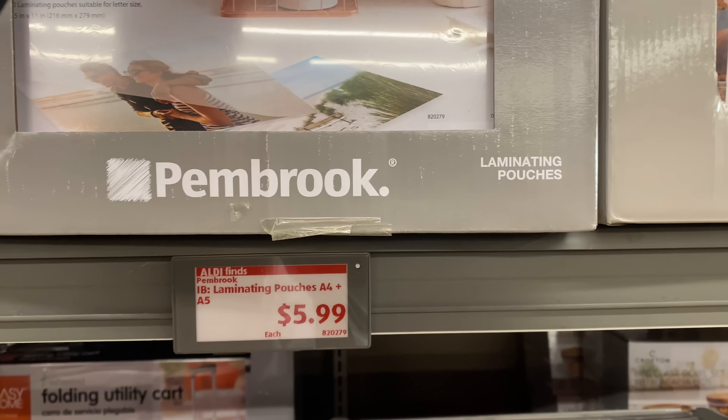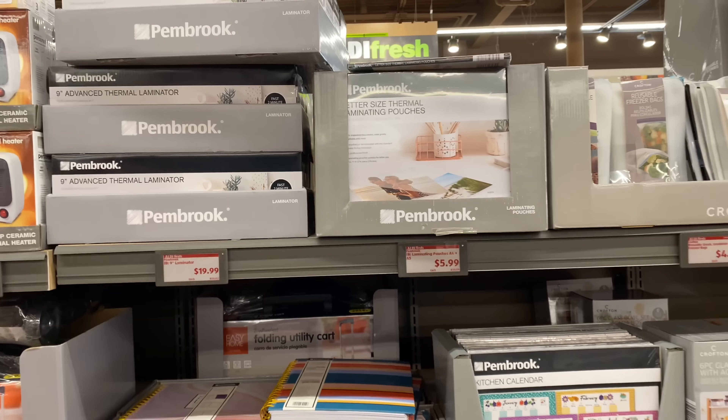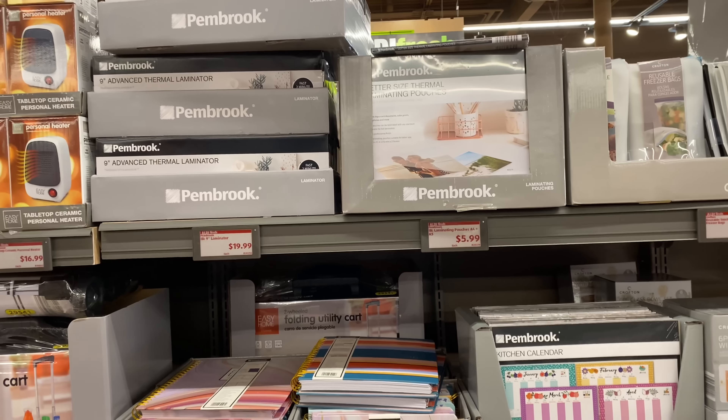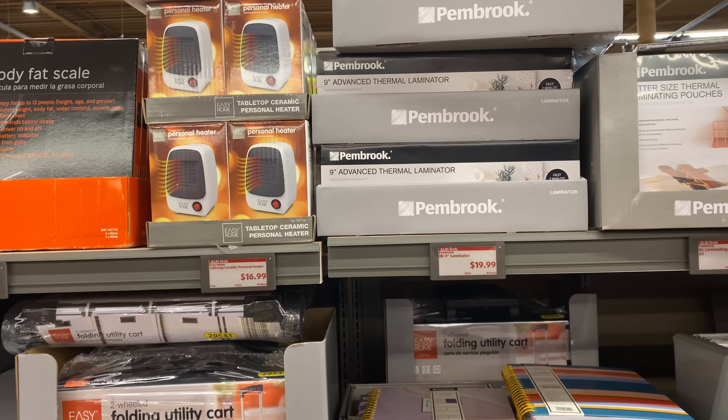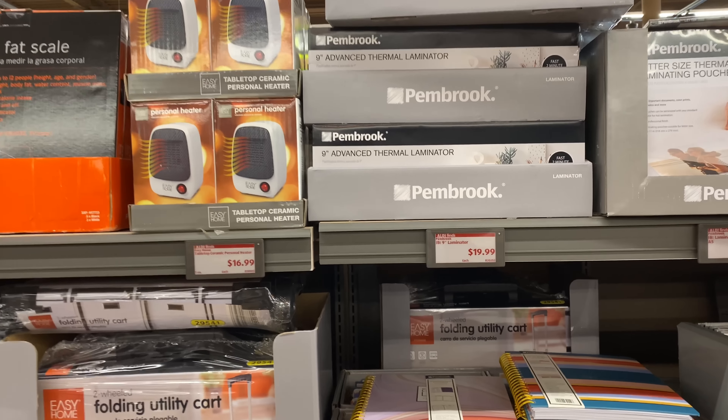If you guys don't know, I review ads for the upcoming finds every week, so we know what we're looking for when we come in the store. Right next to it is the nine-inch advanced thermo laminator for $19.99.